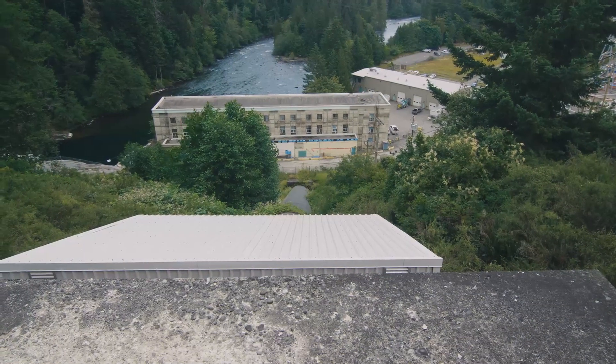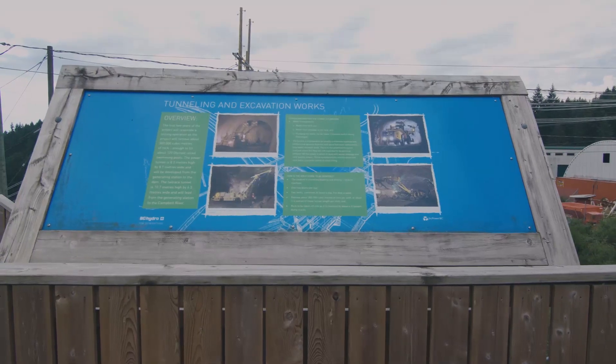Now we need to do this type of work in order to keep our province running, to keep our facilities safe, and to be able to provide reliable power for our customers. So I'm here to check out all the work that's going on. We're gonna go check out the penstocks. Let's go.